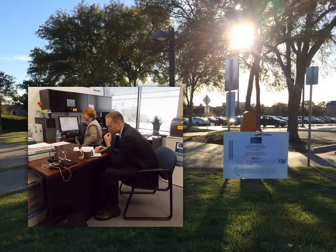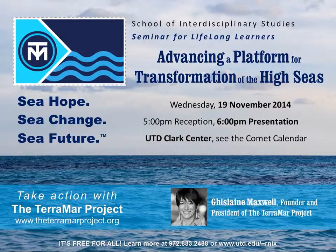Everyone's hard work was rewarded with an absolutely gorgeous Texas day. And so, we welcomed the Terramar Project to Texas, specifically to UT Dallas, on November 19th.